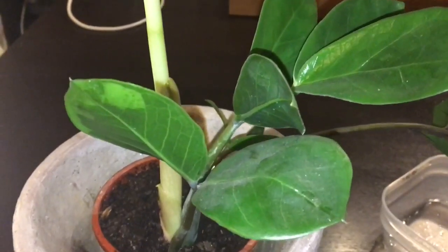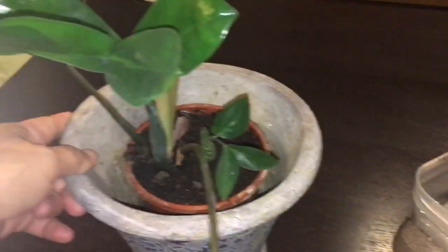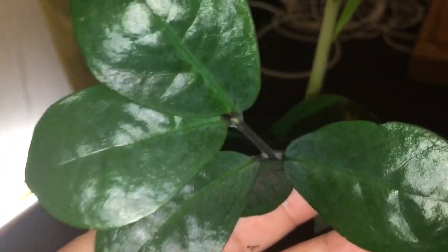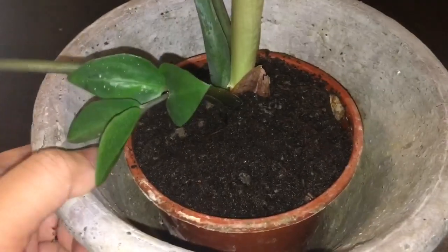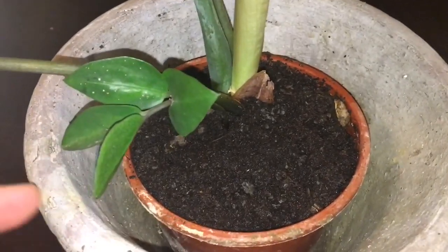Hello everyone, I'm back again. I'm showing you this plant here because I wanted to ask what the name of this plant is. I just got it from the previous owner of this house — they gave it to me.